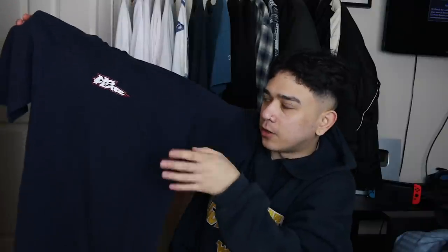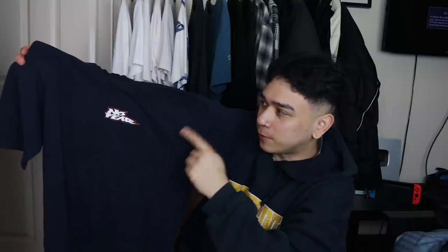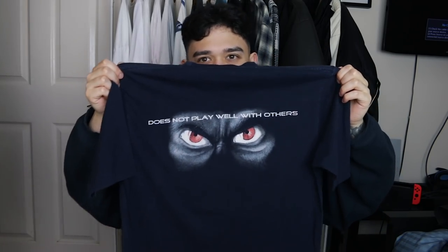No Fear t-shirts — I've been seeing these pop up a lot in the charity shops. I think now that there's a nostalgia for the early 2000s, these are going to be popping up a lot more on Depop pages and people are going to want them. Because if you remember back in the day when you was a teenager, if you wore No Fear you were still a bit of a sneaky kid but you had a little bit of flex. And on the back you've got a pair of scary eyes — does not play well with others. Very passive aggressive.